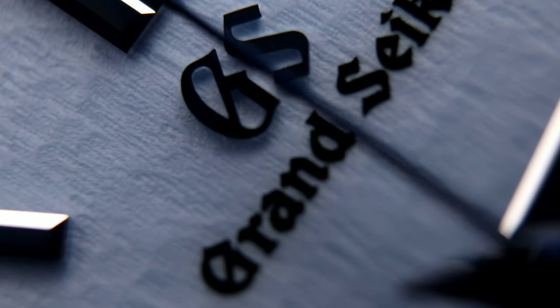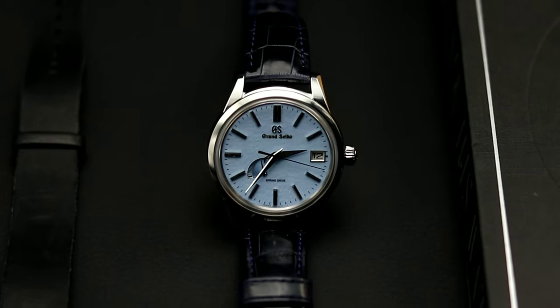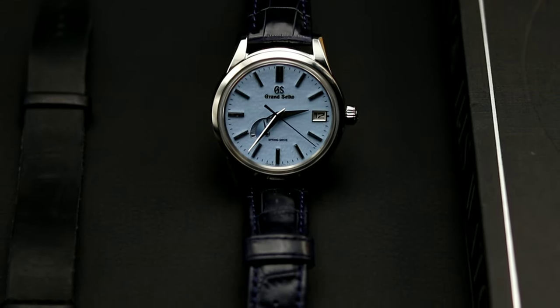To fully understand Grand Seiko and how it's become the watch enthusiast's most beloved brand — some even prefer the brand over some of the most popular watches out of Switzerland, such as Rolex — we need to take a brief look at how Grand Seiko and the spring drive movement were developed, and we also need to take a brief look at their history.